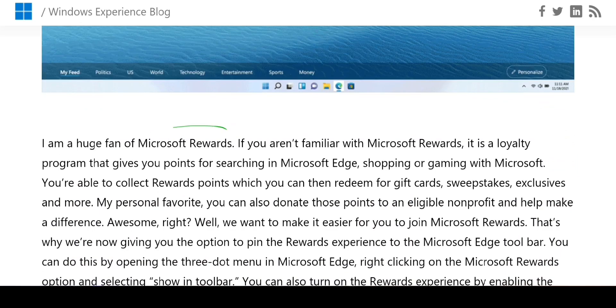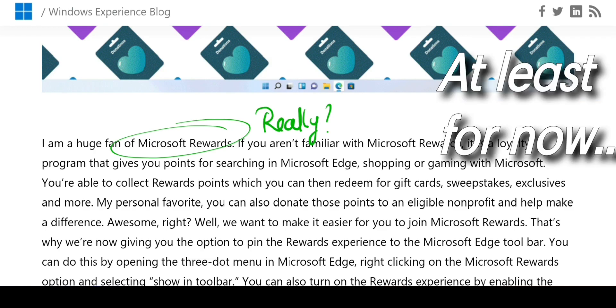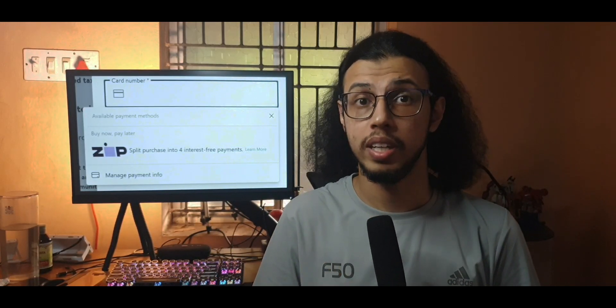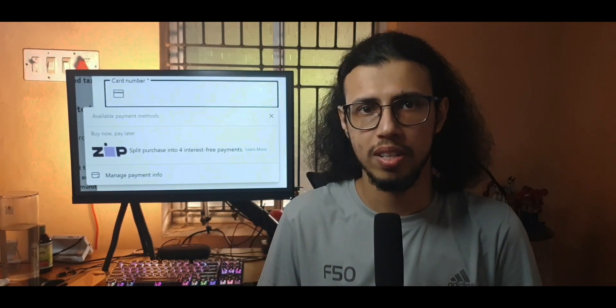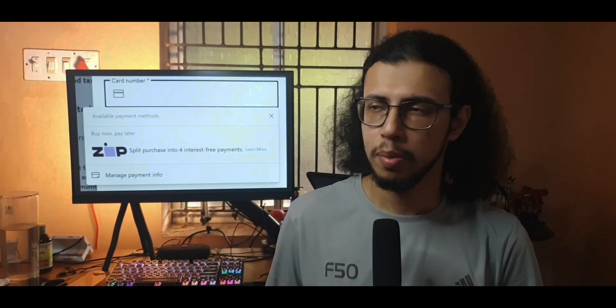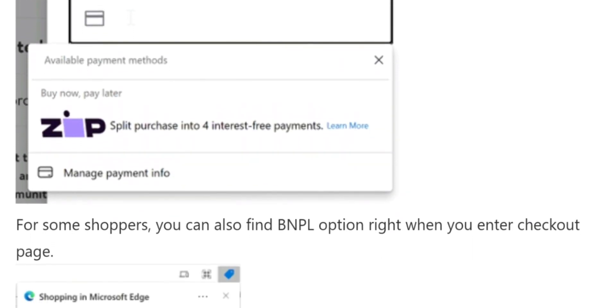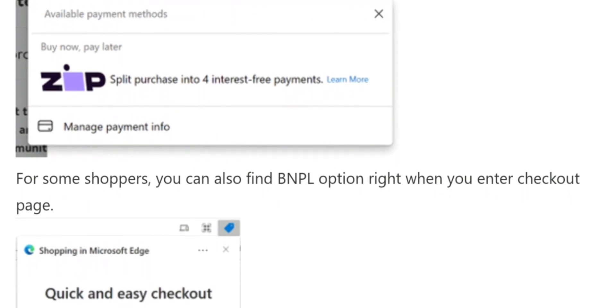Some people may find it a win because the loans they're giving you are interest-free. And some people will really appreciate having one browser that does everything — you don't have to install a separate extension or app. It's all built into the browser; when you go to enter your payment details, it automatically brings up the option to claim buy now pay later.